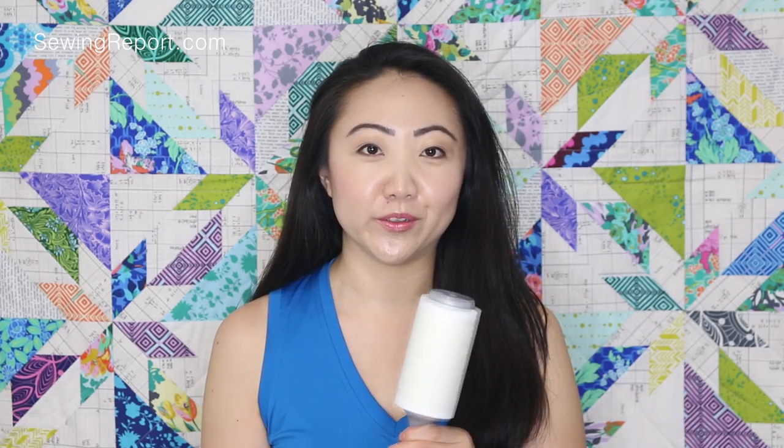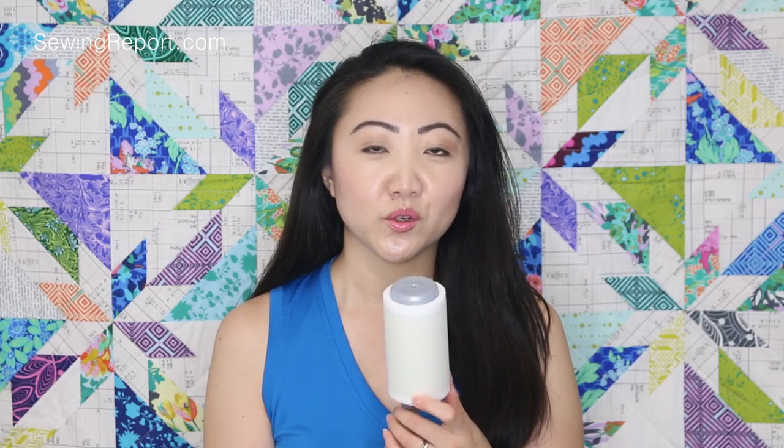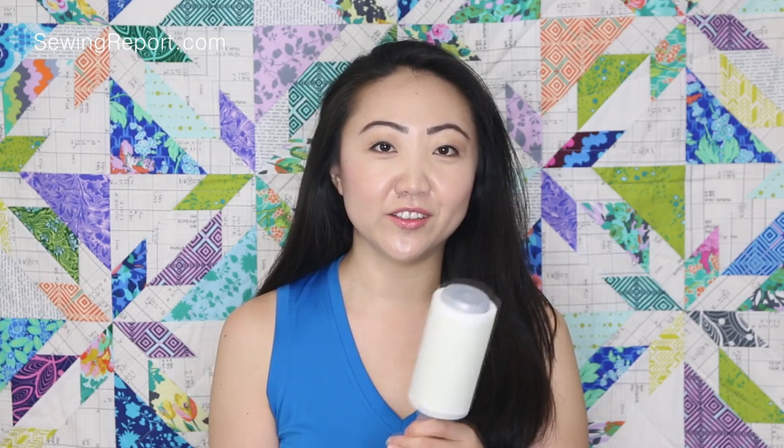The other thing I always keep handy is a lint roller. I have several lint rollers in the two different rooms I work out of. I always need one, whether during ironing, cutting, or when I'm basting a quilt and I notice a bunch of fuzzies on it. This one is by Scotch 3M and it's specifically for pet hair. It's really sticky and it's got a ton of sheets on it so you don't run out too quickly.